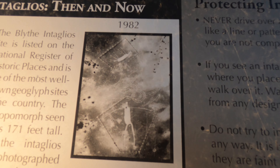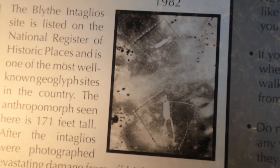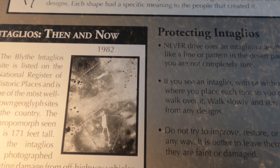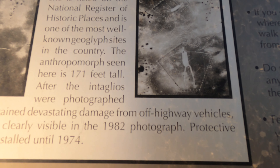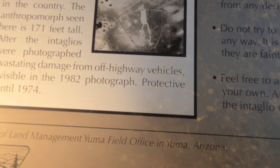So this is what it looks like here. That was back in 1982, and this is how it looked in 1932 when they were first discovered. The intaglio site is listed on the National Register of Historical Places and is one of the most well-known geoglyph sites in the country. It's 171 feet tall. After the intaglios were photographed in 1932, they sustained devastating damage from off-highway vehicles whose tracks are clearly visible.